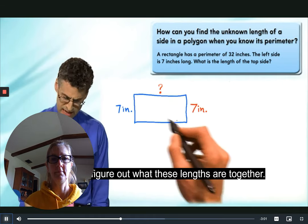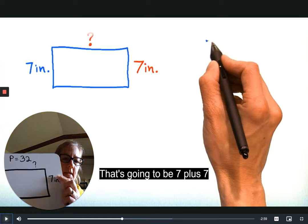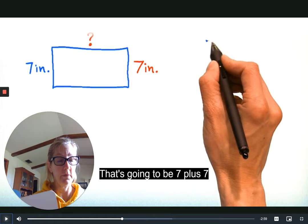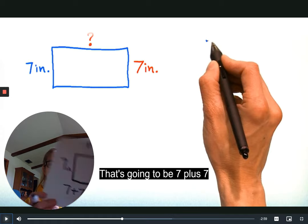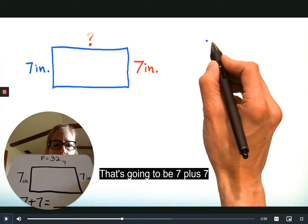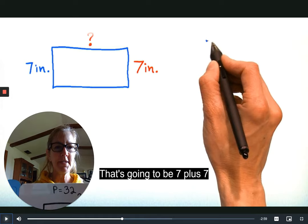Friends, it's your turn — give it a try. We know this side is seven and we know this side is seven. So if we put those two sevens together, what would we have? Please don't tell me you've forgotten seven plus seven. Seven plus seven is 14.